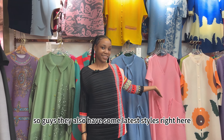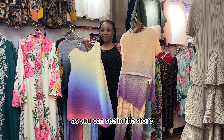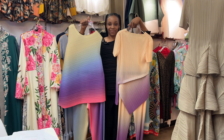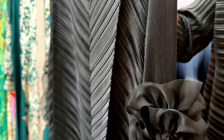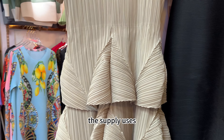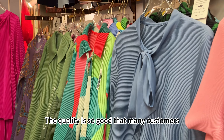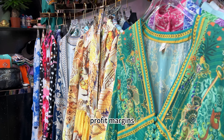They also have some newer styles right here in the store. Although the prices are on the higher side, the supplier uses special fabrics and techniques that are customized for each garment. The quality is so good that many customers have reported significant profit margins when reselling.